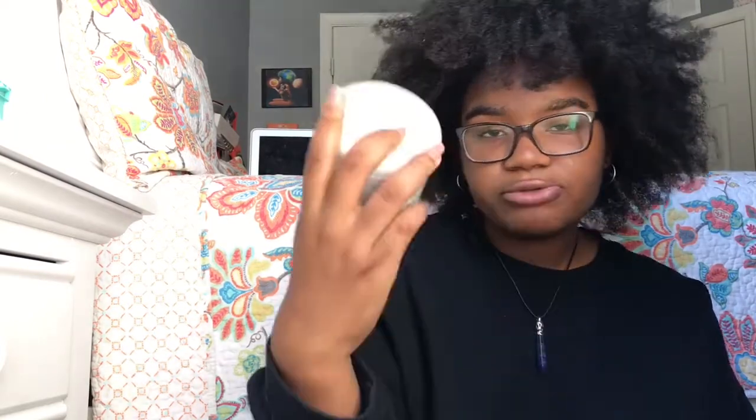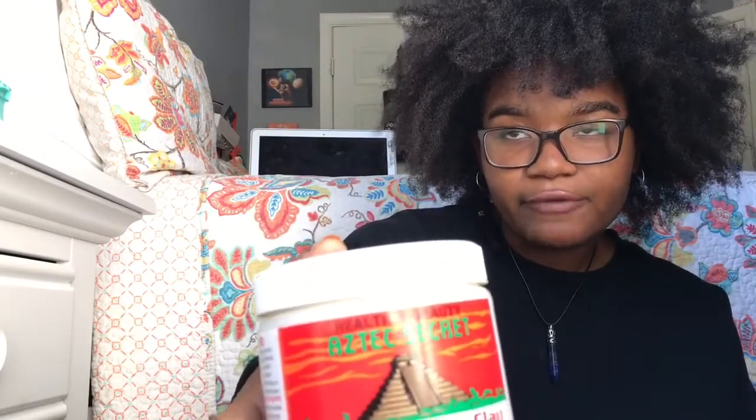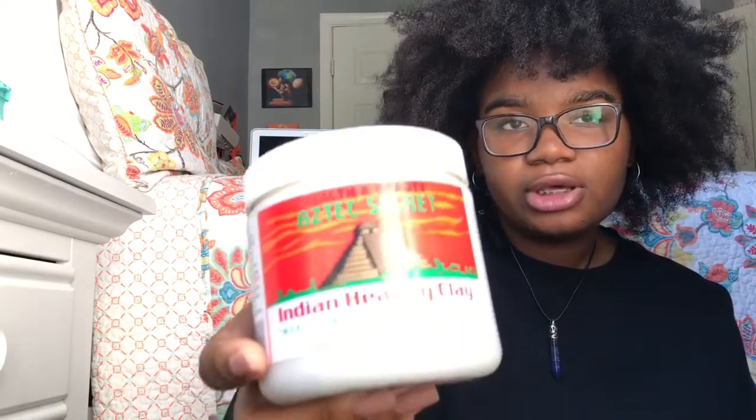The one everybody has is the Aztec Secret Indian Healing Clay Mask. I use this for my face and my hair every other week — it penetrates my curls and rejuvenates them. I usually mix it with honey, apple cider vinegar, and any oil-based products, such as sweet almond oil or the African Healing Oil.